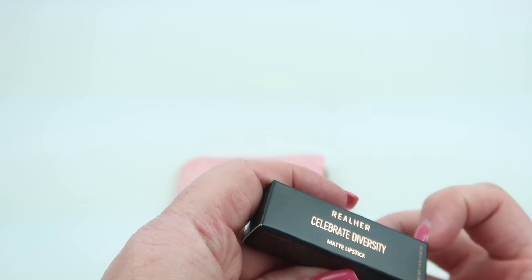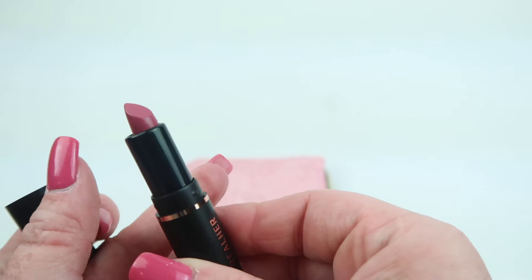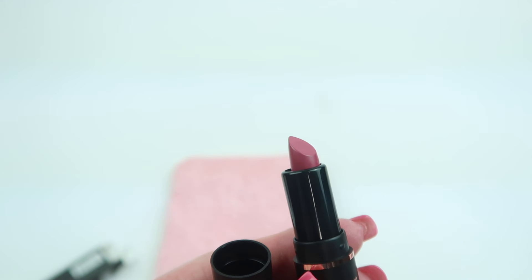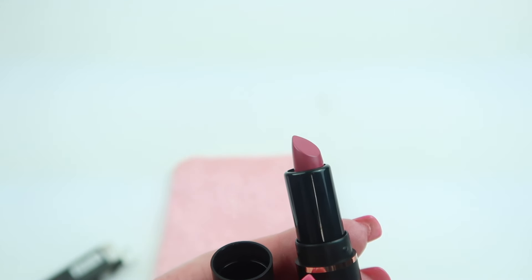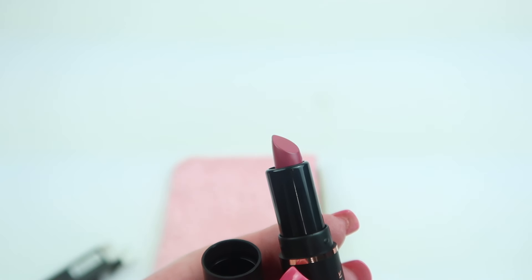From Real Herd, this is the Celebrate Diversity matte lipstick in the shade Celebrate Diversity. There are a couple of different shades in the Ipsy Glam Bags you may receive — the other one is a more brown, darker shade. This one is 1.5 grams, lightweight, highly pigmented, and long-lasting with jojoba oil. It's a matte mauve color.